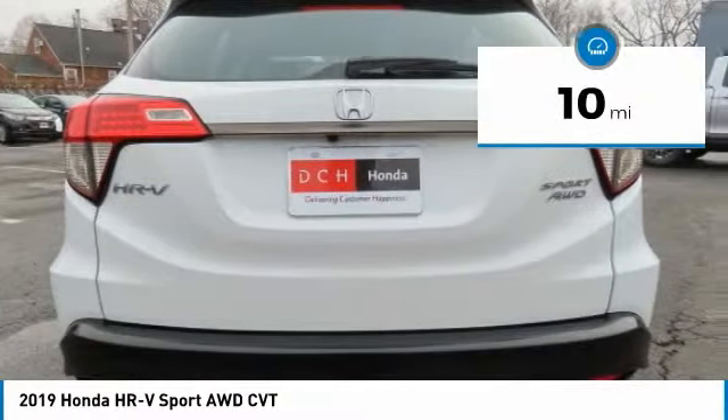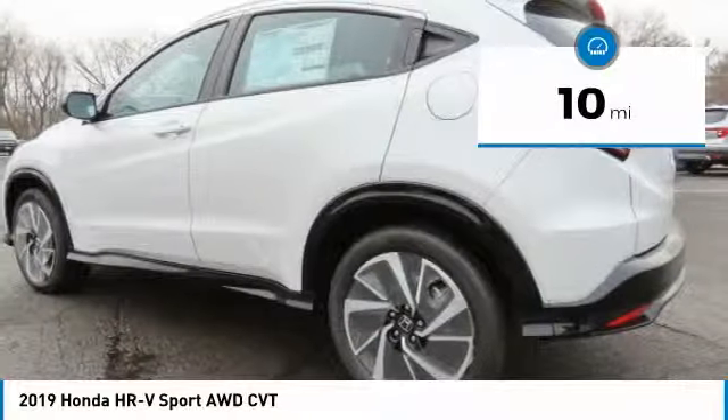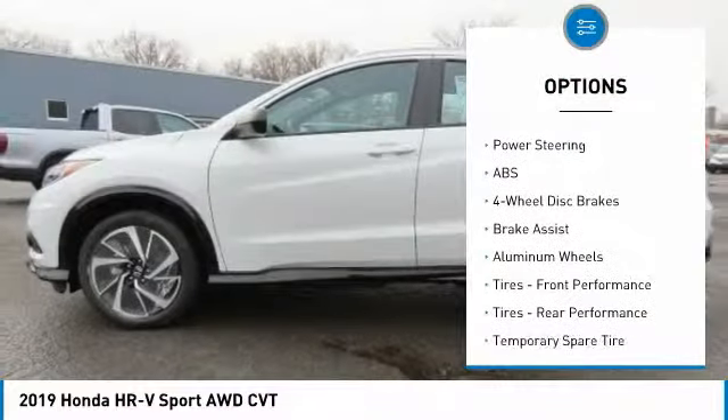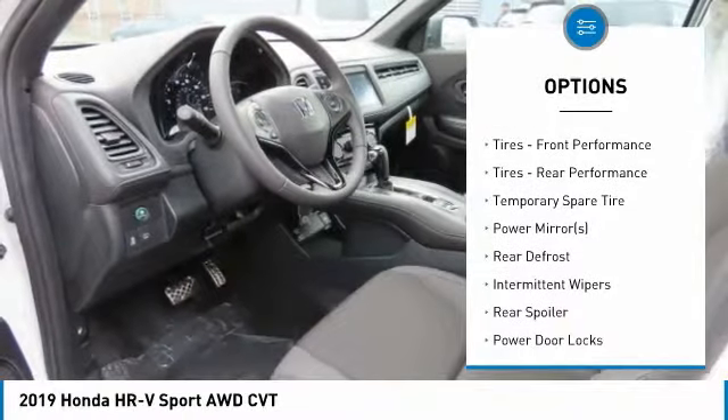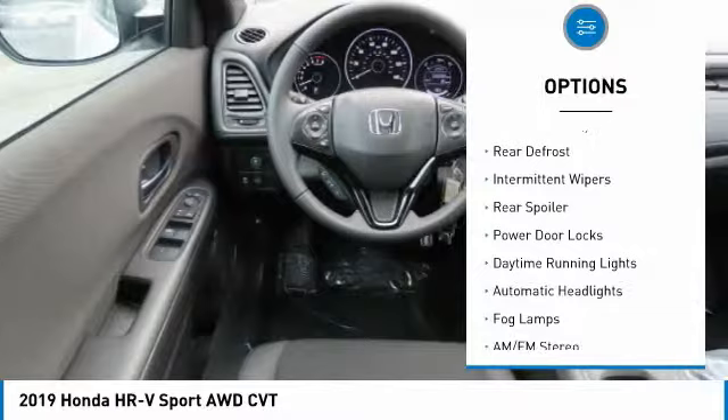This vehicle has less than 100 miles. Here are some of this vehicle's great options: all-wheel drive, stability control, traction control, anti-lock braking system, and backup camera.